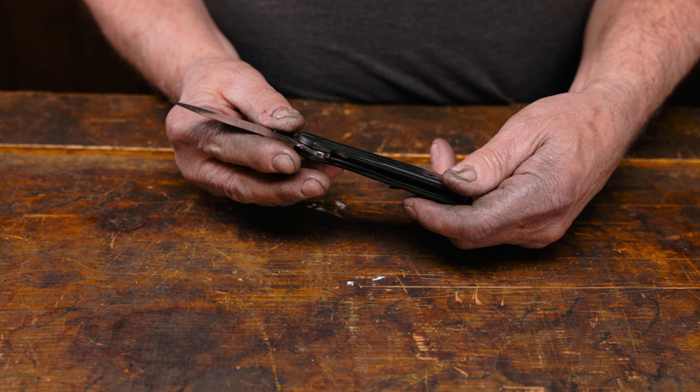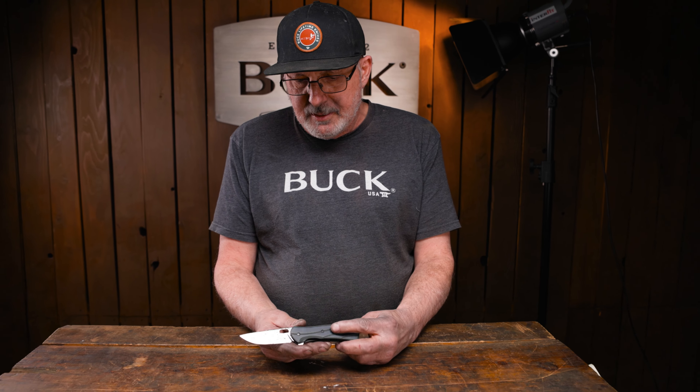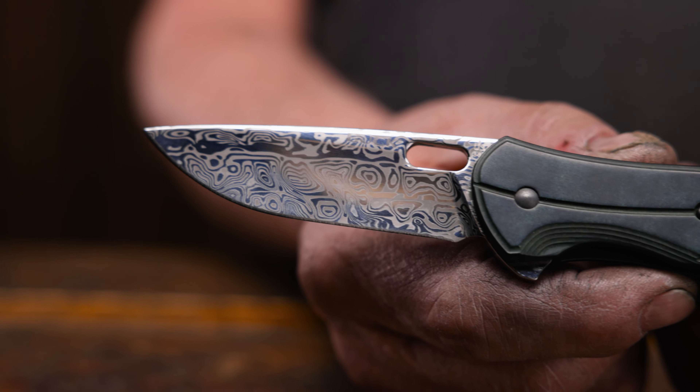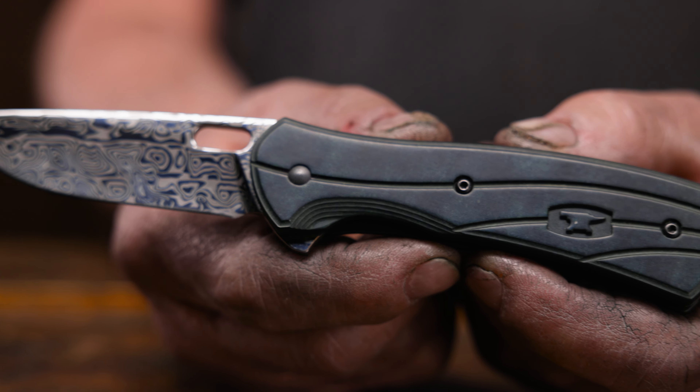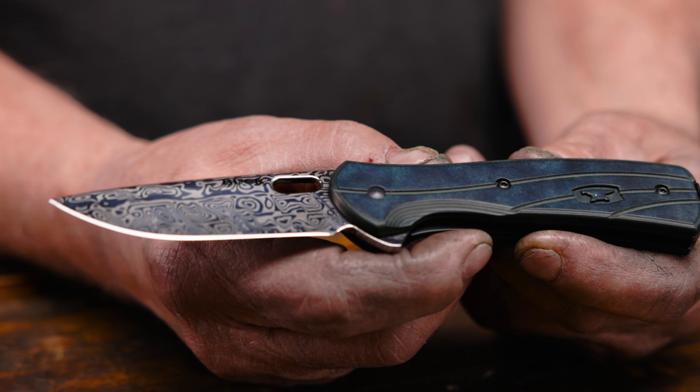It has paper stone handles, black liners, black clip, and a Damascus steel blade, and it's a folder. I've been working on these for approximately two days to make 87 of them.